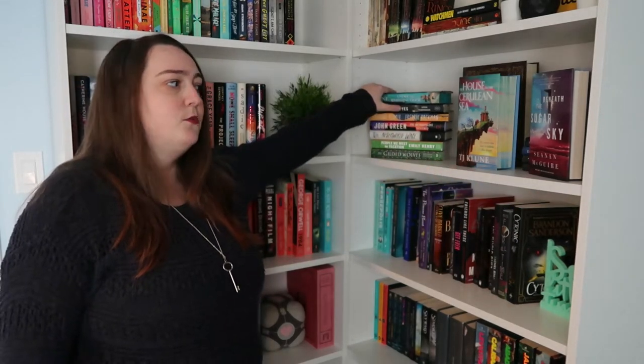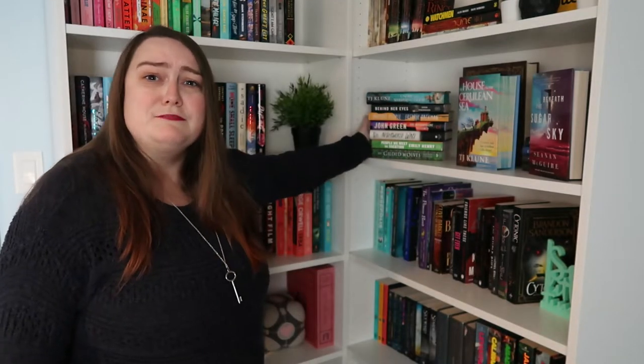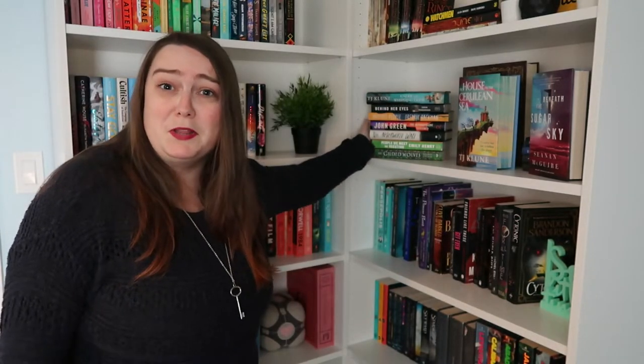What I have on this shelf is my pretty books, but I also have this stack, which is my top seven of 2021, which I like having. I don't know how long into the year I'll keep it, but it's just nice having all of my favorite books in one place.